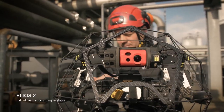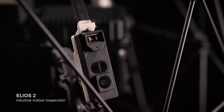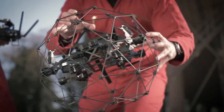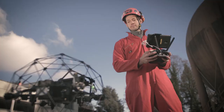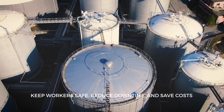This is Ilias II. Made for indoor inspection, it's the most intuitive, reliable and precise drone designed for the tough jobs. Imagined by top inspection professionals, brought to life by our engineers, it's built to keep workers out of harm's way, gain efficiency and drive costs down.